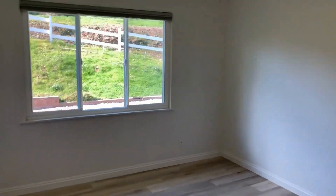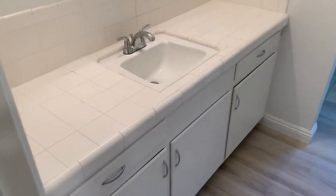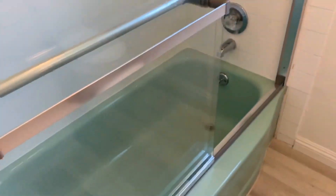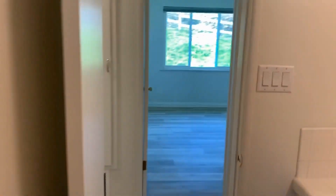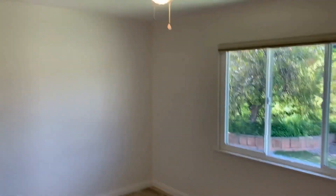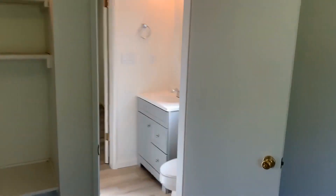Turning right down the hallway leads us to the first guest bedroom. Across from that we have a full bathroom with a shower and tub stall. Moving to the left we have another bedroom, and across from that we have another bathroom — both of these bedrooms are connected by that bathroom.